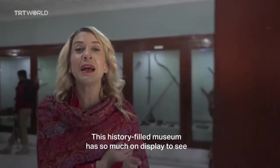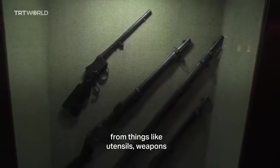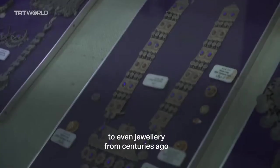This history-filled museum has so much on display to see, from things like utensils and weapons, to even jewellery from centuries ago.